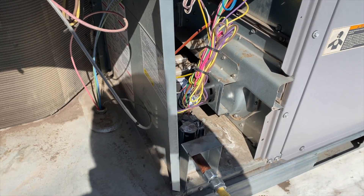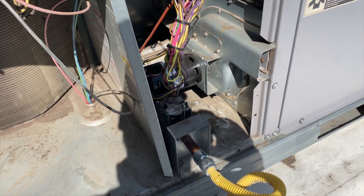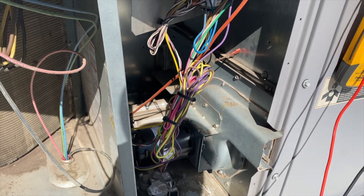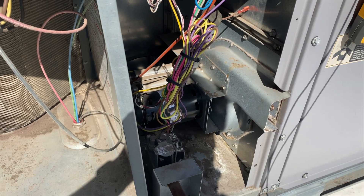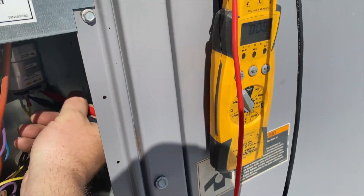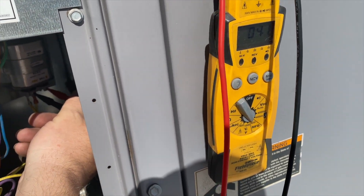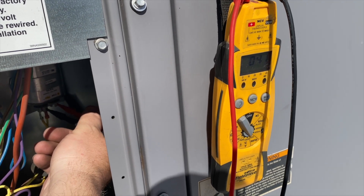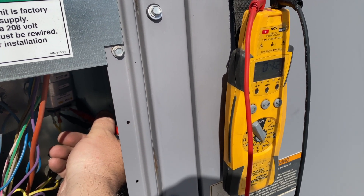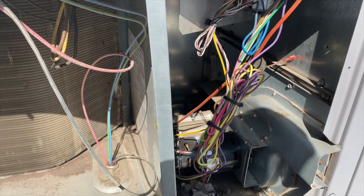Let's see if there's just something stuck in there or if it's actually messed up — which it's probably messed up. It does spin, so let's check the amp draw. It looks like we're going to have to change out that inducer. We'll cover all our bases and double-check everything, because I don't want to change this and then have another problem. So I'm going to check the run capacitor. It's supposed to be at 4 MFDs — and it's good, so that's not the problem.